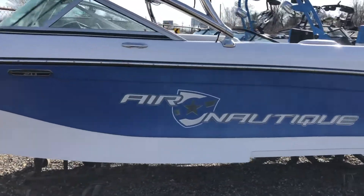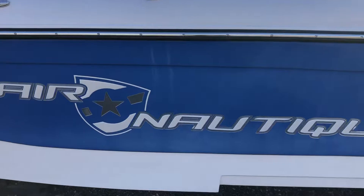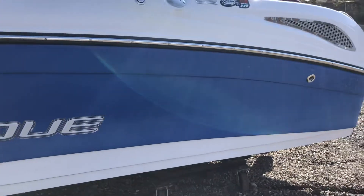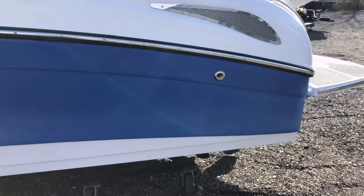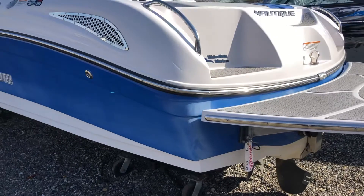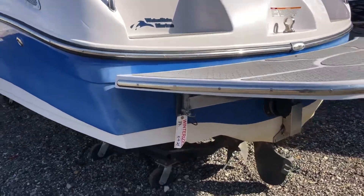Hull badging is in really good shape. The boat probably needs a buff and wax to get some of the oxidation out — you can see some hazing in the back corner here. Back transom has some yellowing down in the hull.